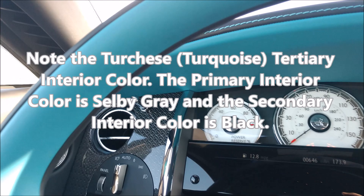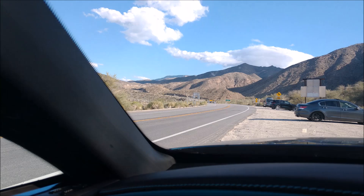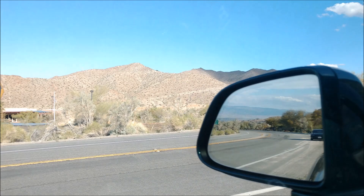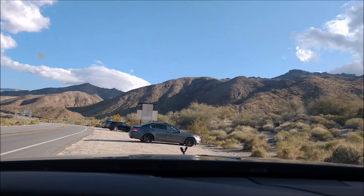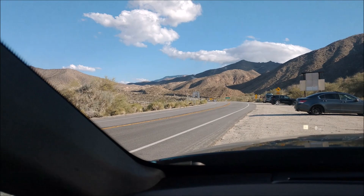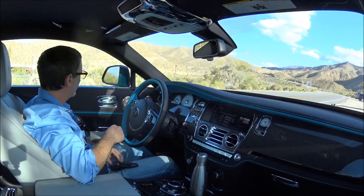Here's the next part of our drive — the famous California 74, known as the Palms to Pines Scenic Byway. This is a 50-mile stretch of road that starts here in the desert of Palm Desert and goes from the palm trees of Palm Desert to the pine trees of Idyllwild, which is up there. We're going to take that road up through the mountains all the way to the top.